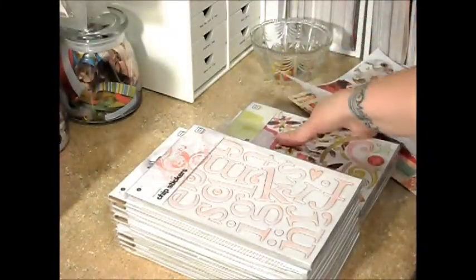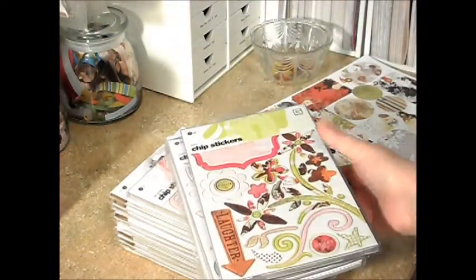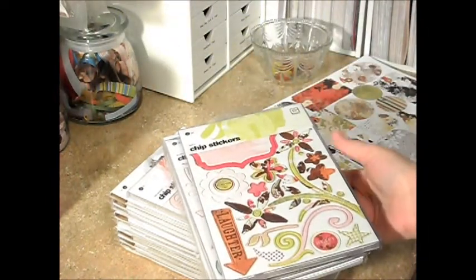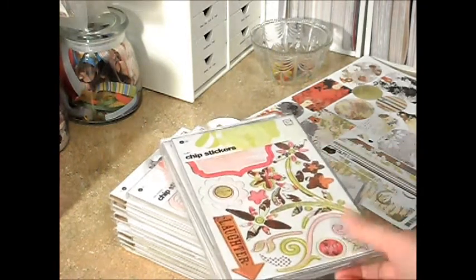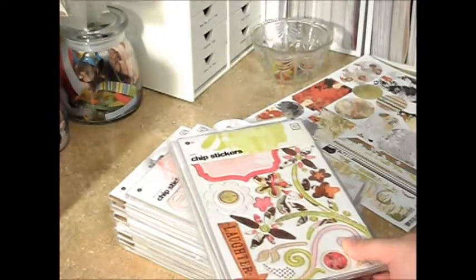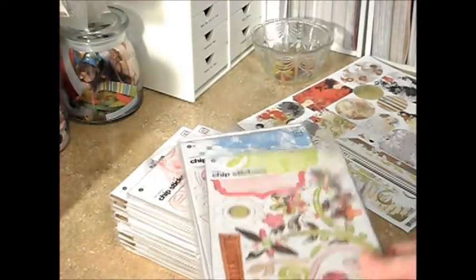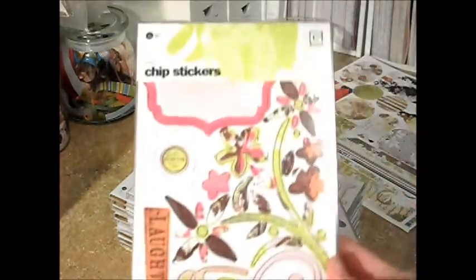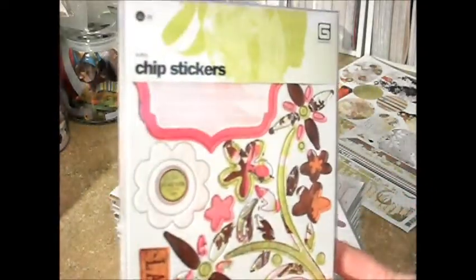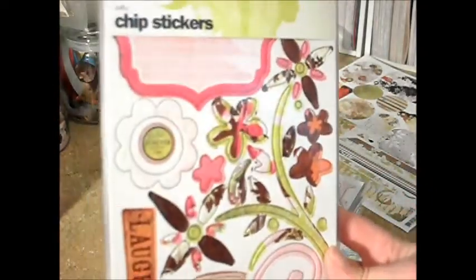Oh my gosh, you guys, I think I'm seriously going to need an intervention. I'm not even kidding, it's really out of control. I have said before that I am just a sucker for chipboard — I just love chipboard. These are chipboard stickers from Basic Gray, and this is the Sultry line — super cute chipboard stickers.